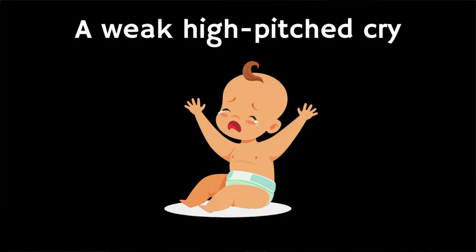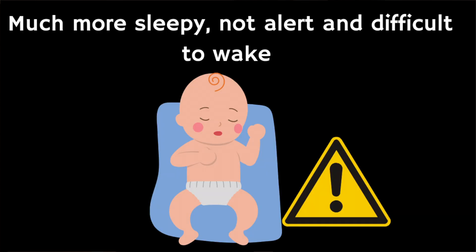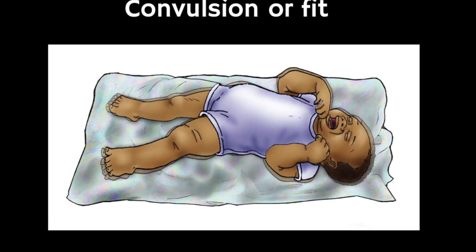If they have a weak, high-pitched cry that's not like their normal cry, if they're not responding like they normally do, or they're not interested in feeding or normal activities, or if they're being much sleepier than normal or difficult to wake or rouse, or if they're having a fit or a convulsion — these are all warning signs. They may not have all of these symptoms.